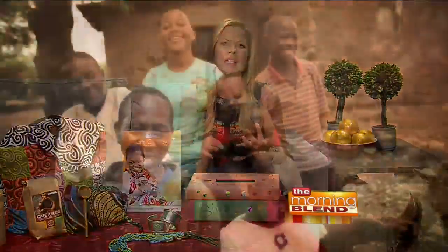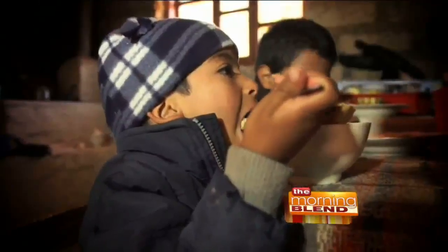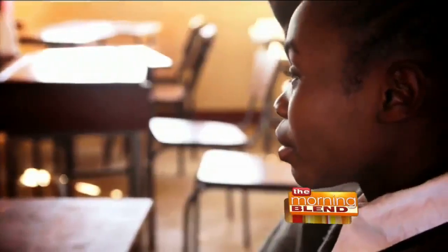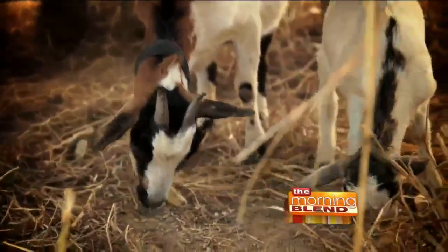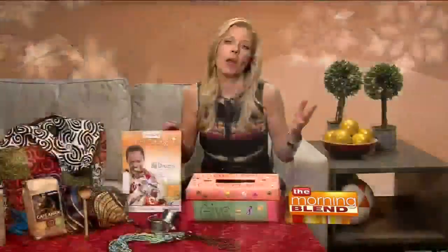By buying that one goat, it gives milk for the family and resources like cheese and yogurt that they can sell for supplies like medicine or school supplies. And then if that goat has babies, that offspring can be shared with other members of the community, bringing the whole community up out of poverty.